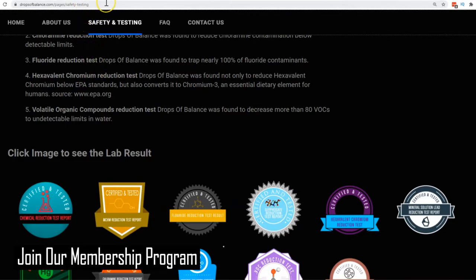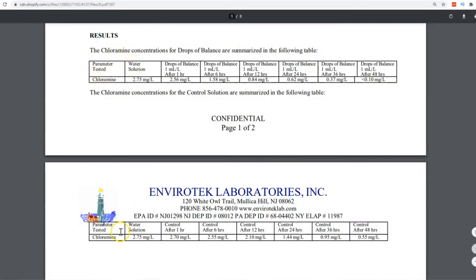The first one I want to show you is the chloramine test. This is the controlled test, and if you let the water just sit outside, as you can see over a course of 1 hour, 6 hours, 12, 24, 36, and 48 hours — even after 48 hours, there is about 20% of the chemical still remaining in the water.